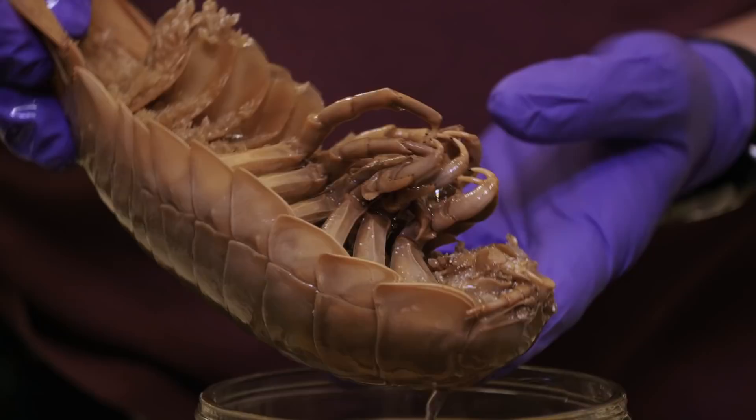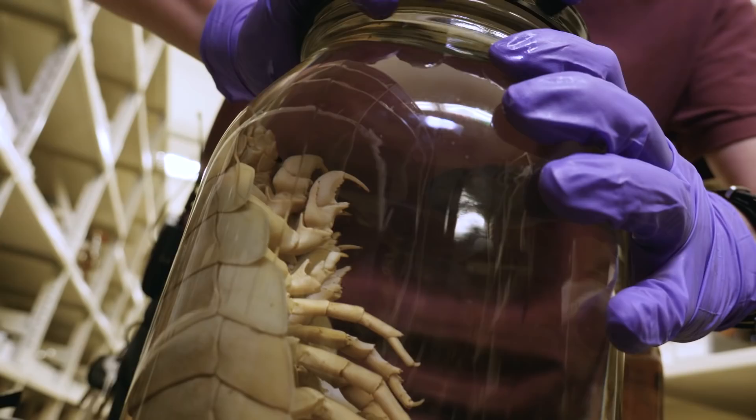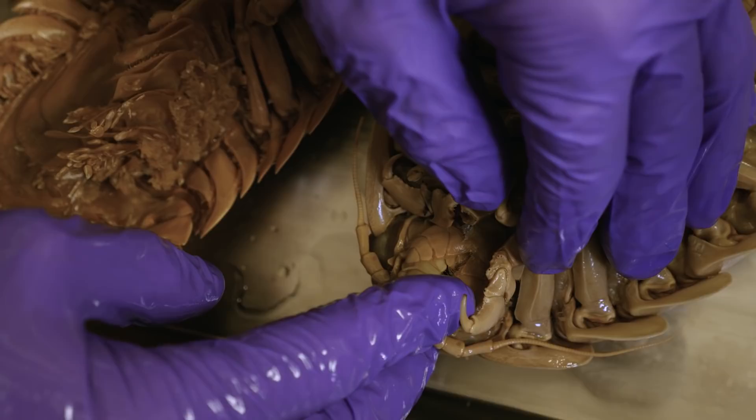This is about as big as this species gets, about a foot long. They are not on the endangered species list right now, but we preserve them in alcohol because that allows us, even after hundreds of years, to study their anatomy, where they came from, what they are related to, where they sit in the tree of life, so to speak.